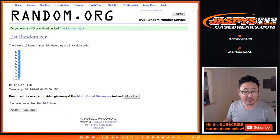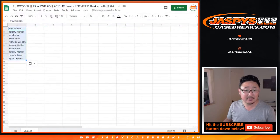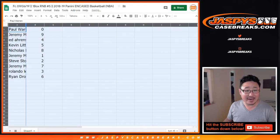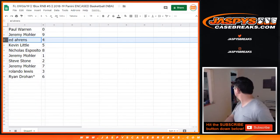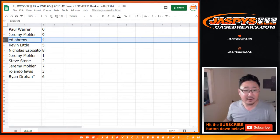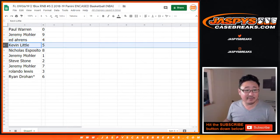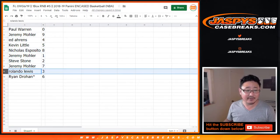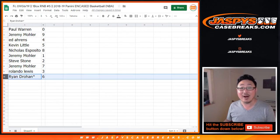After eight, we got zero down to six. So Paul Warren, you have zero — any and all redemptions go to you, including one-of-one redemptions. Ryan, you've got six. Jeremy 33, you've got nine. Ed Arons with four. Kevin Little with five. Nicholas Esposito with eight. Jeremy 33 with one. Steve Stone with two. Jeremy 33 with seven. Rolando Lewis with three, and Ryan with six.